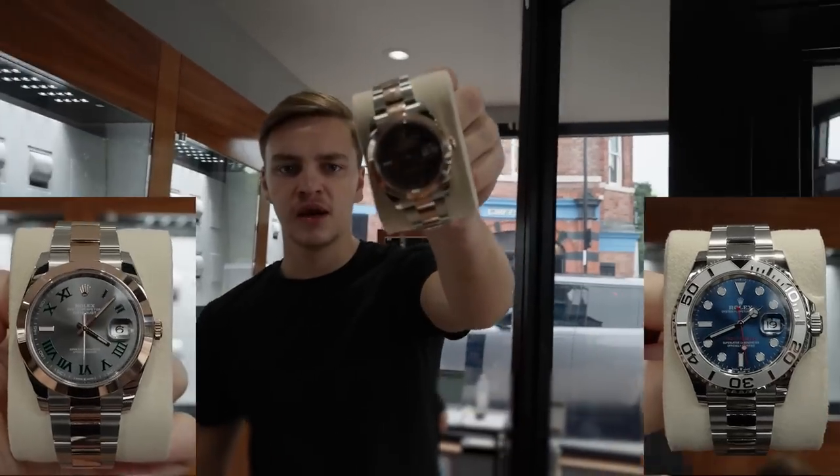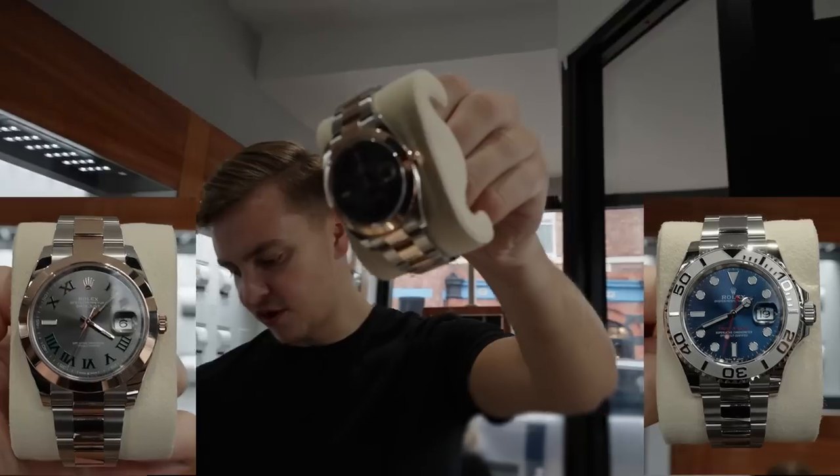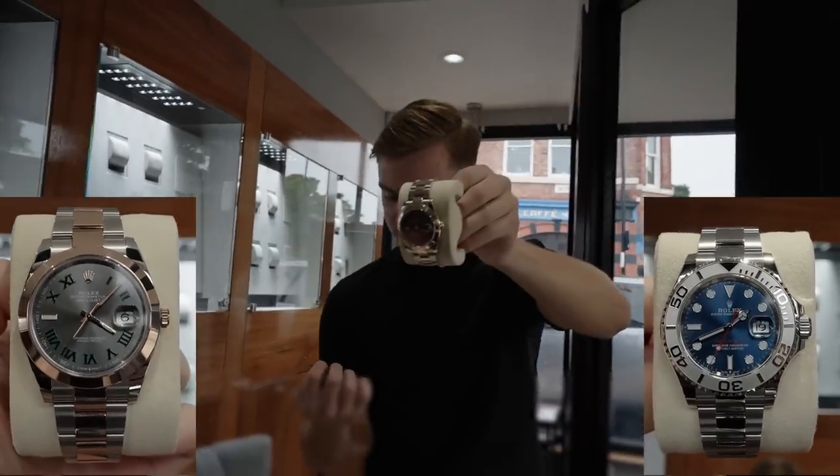Something I haven't seen for a little while - rose and steel Wimbledon 41 mil. They're just great value for money. This one's a 2021, not bad at all.